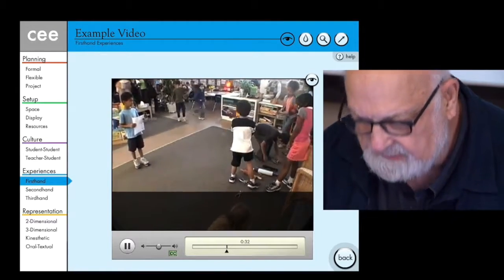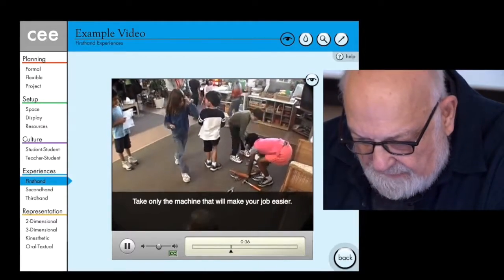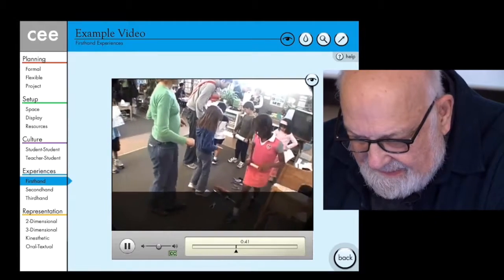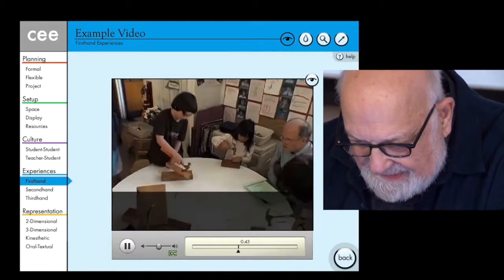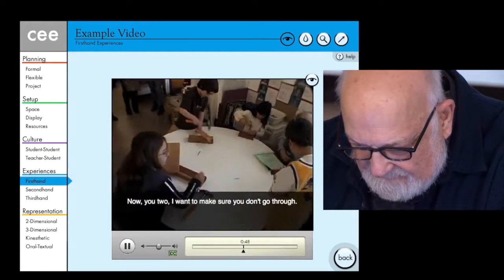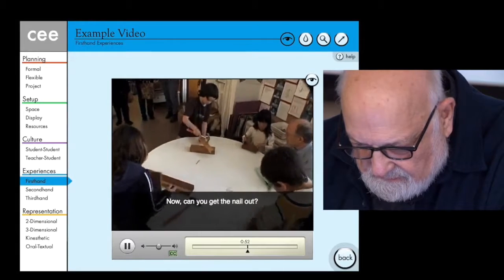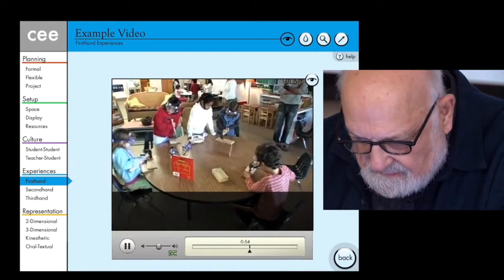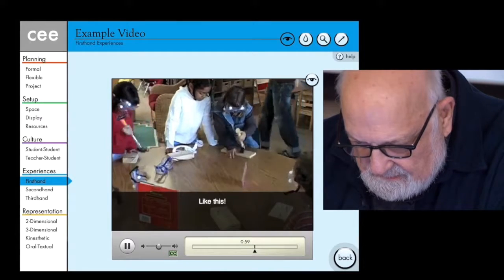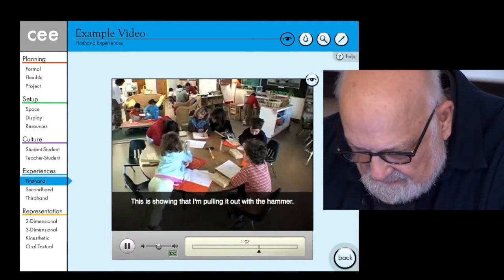Now they go and get a simple machine — it's only the machine that'll make your job easier. Now, Cole, you two, I want you to picture the end of this room. Can you get the nail out? What does this picture show me?